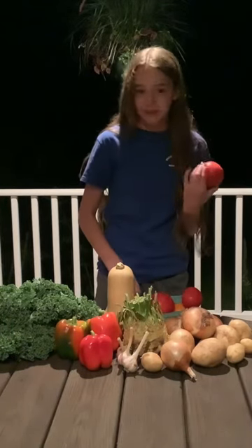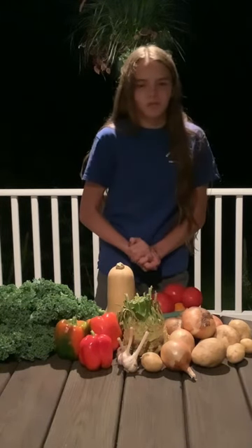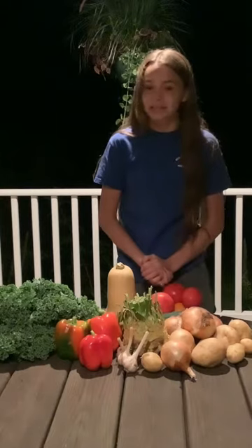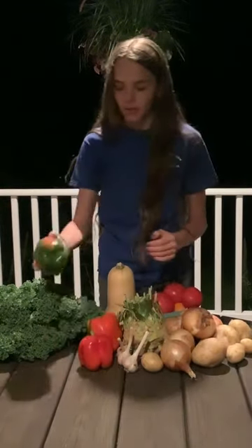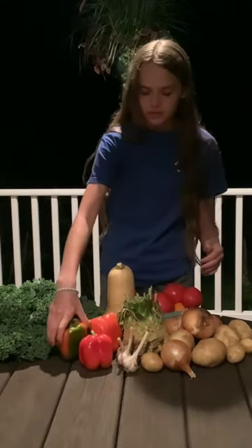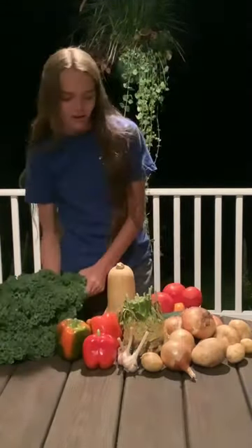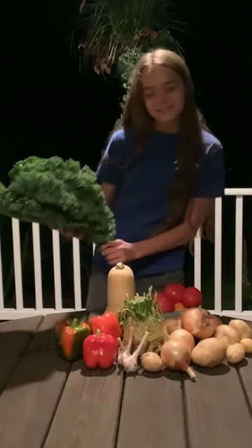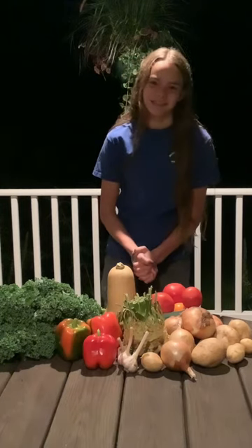We also have tomatoes this week, which is pretty late in the season to have them, so eat them and be thankful. They're very good on salads and just plain — that's how my brothers like to eat them. We also have bell peppers, very pretty multicolored ones or some solid color ones. And to top it all off is a beautiful bunch of kale. Thank you all so much for eating the seasons with us this year.